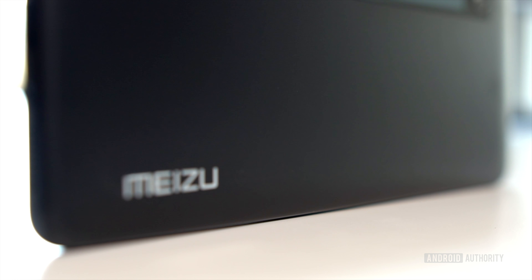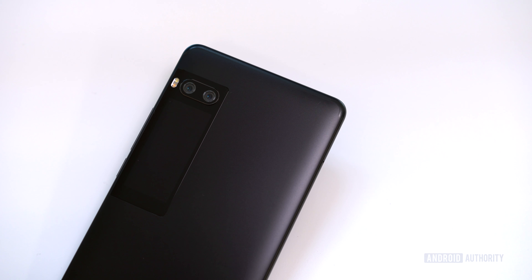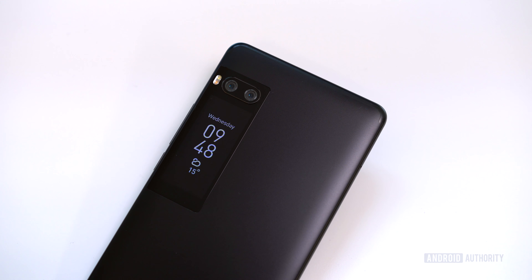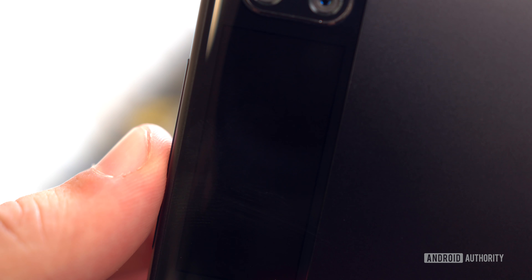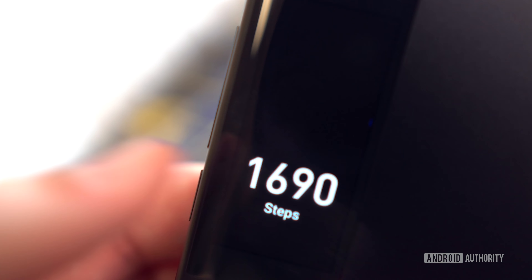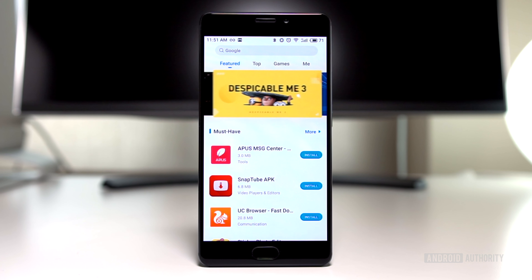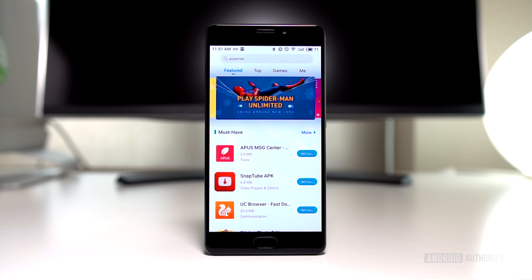So, Meizu Pro 7 Plus — how much does it cost? Well, the global unit should retail for around $530. The smaller Pro 7 will be slightly less expensive at $430. This is easily one of the most unique smartphones that we've reviewed this year. Meizu not only managed to deliver a great overall package, but has also implemented a very cool-looking secondary display which helps the Pro 7 Plus stand out. But you shouldn't buy this phone just for the secondary display — while it's useful at times, it's still very much a first-generation concept. You should think of it as a bonus item rather than a sole reason for your purchase. That's not to say the Pro 7 Plus isn't worth the money. In fact, its well-designed software and excellent hardware make it very competitive. If you're looking for something genuinely unique and can get past its quirks, the Pro 7 Plus is an excellent choice.